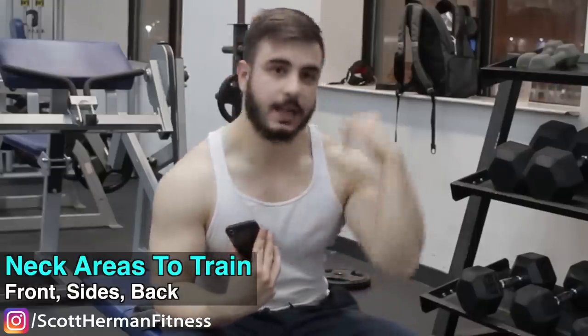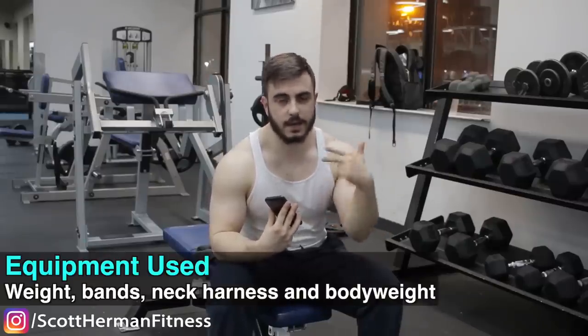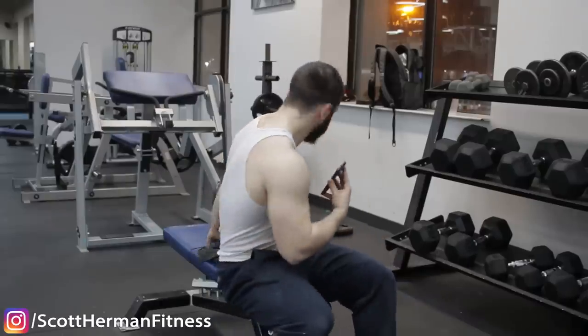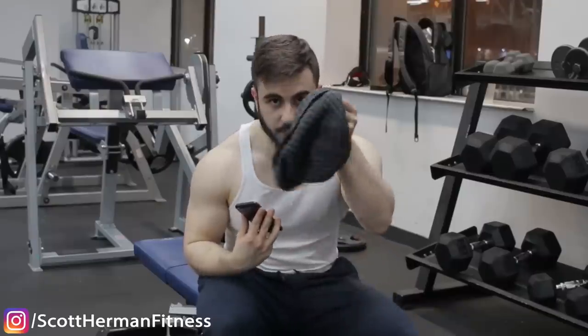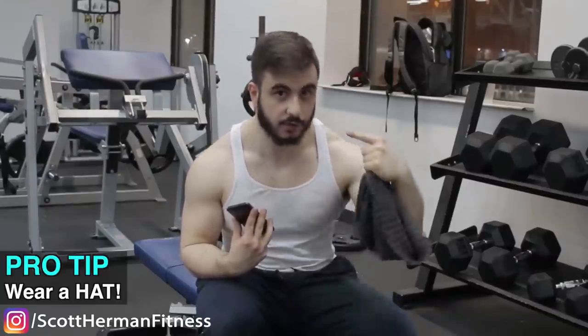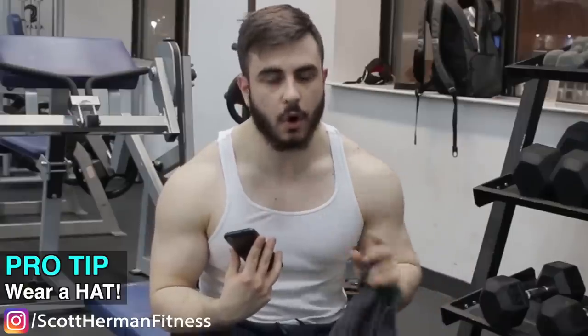Today I'll be showing you neck exercises you can do at the gym. The neck comprises three different parts: the front, the sides, and the back. I'm going to show you exercises for all three areas using straight weight, bands, neck harnesses, and bodyweight. The basic exercise first is the neck curl — but before that, wear a hat so you don't get ridges on your forehead.